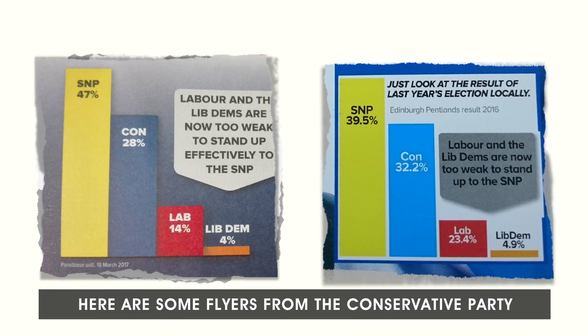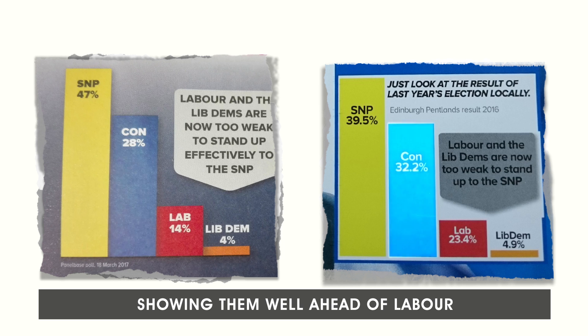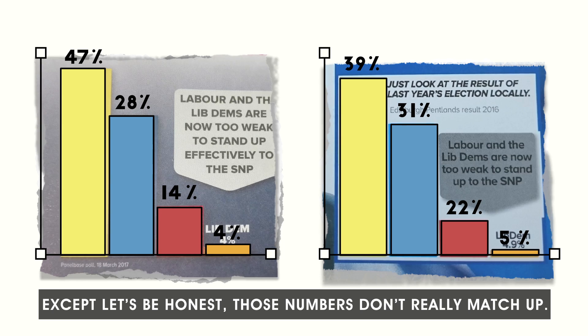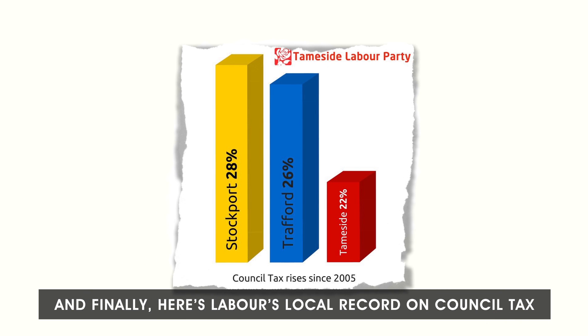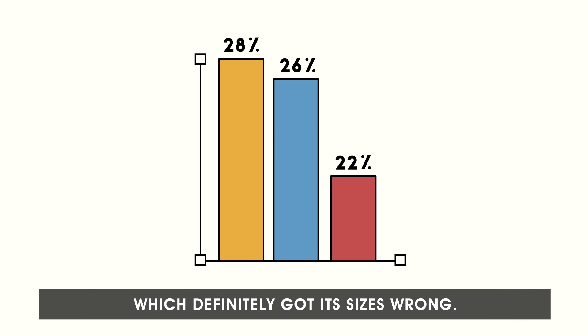There are some flyers from the Conservative party showing them well ahead of Labour — except, let's be honest, those numbers don't really match up. And finally, here's Labour's local record on council tax, which definitely got its sizes wrong.